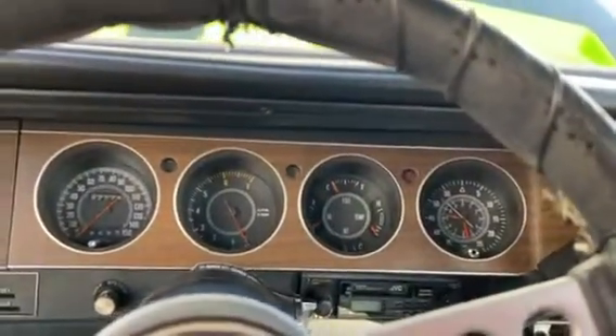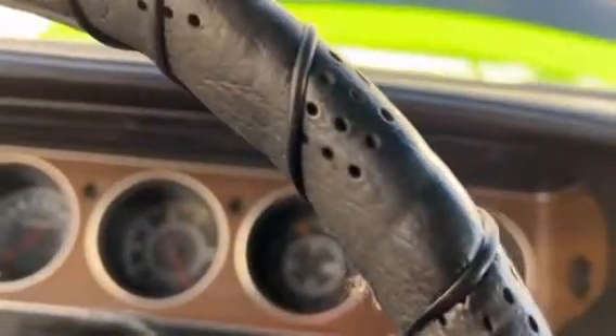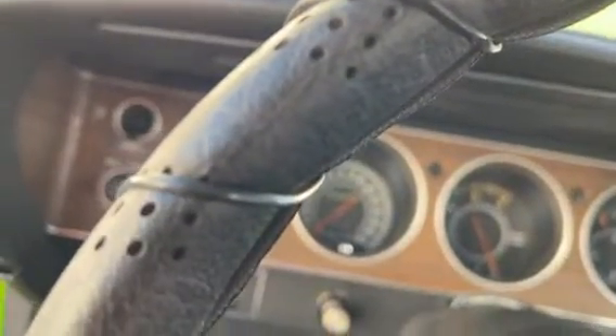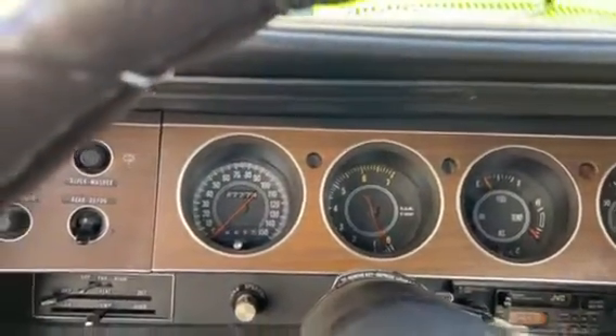Hi, this is Dirk from B&B Auto Sales. I'm going to hop in here and start up our '74 Challenger. That's right, he's got a safety switch in here so it can't get stolen. He pulled that toggle on and it starts.